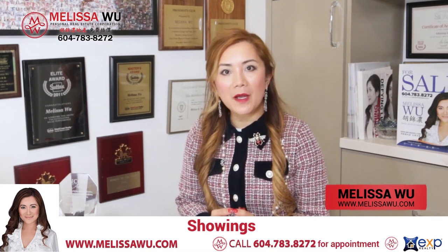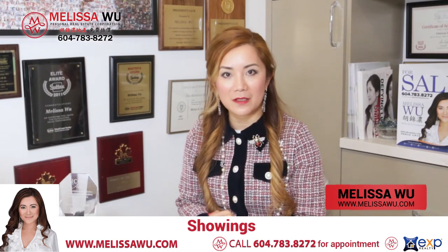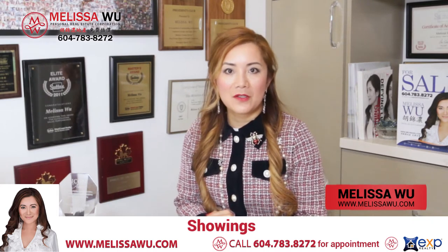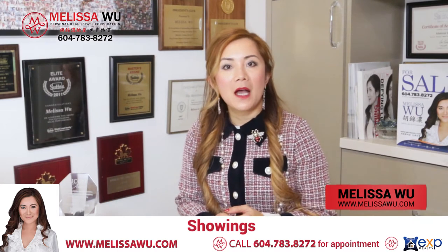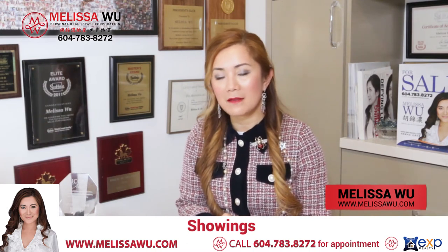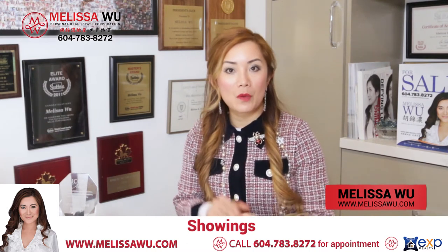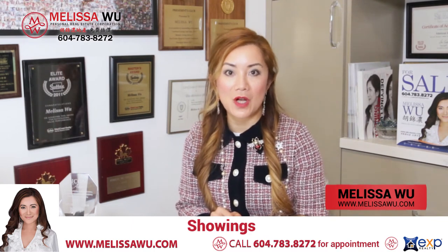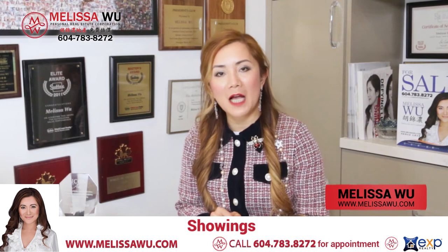In preparation for showings, there are two things that are quite important. Number one is easy access for showings. You can tell me, Melissa, this is the time I prefer to show my property — this is the best time. We will make a note and post it on the MLS so realtors are aware of the preferred times for showings.